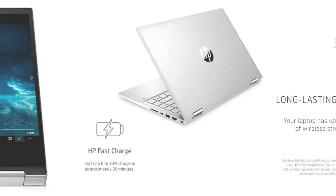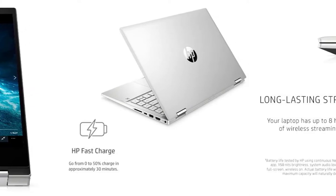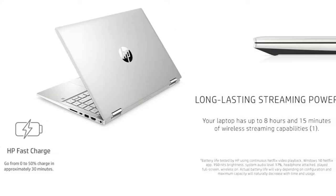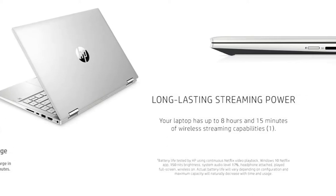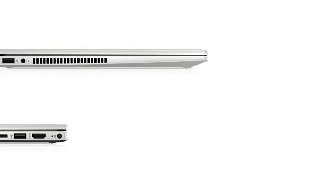The laptop is powered by the 11th Gen Intel Core i5-1135G7 processor based on the Tiger Lake series. This processor is designed on the 10nm SuperFin technology, offering excellent power efficiency. With its four cores, it can go up to 4.2GHz of frequency with the help of Turbo Boost technology.